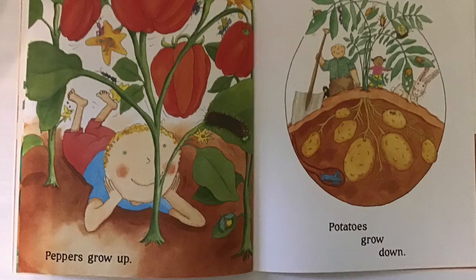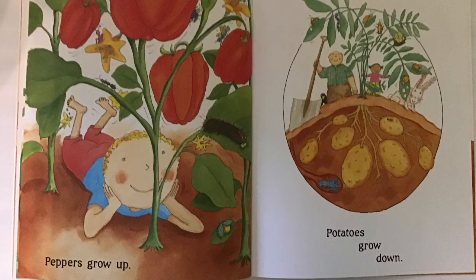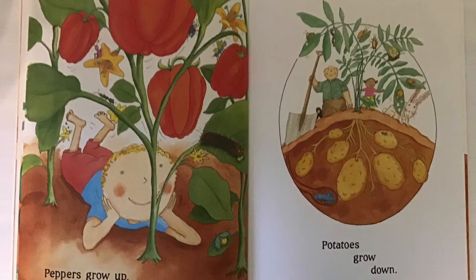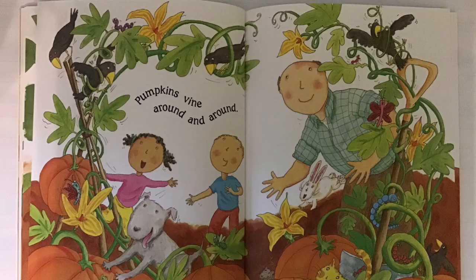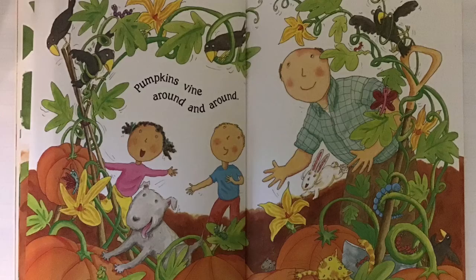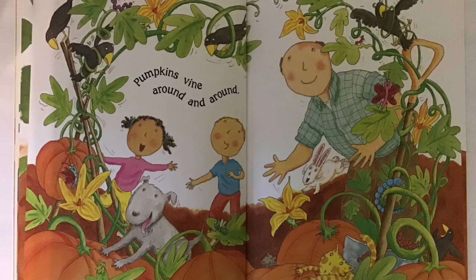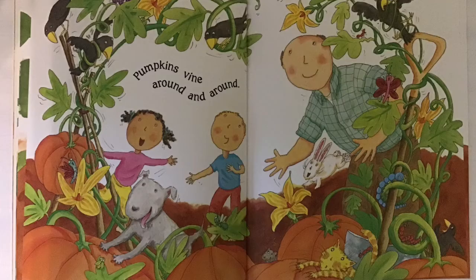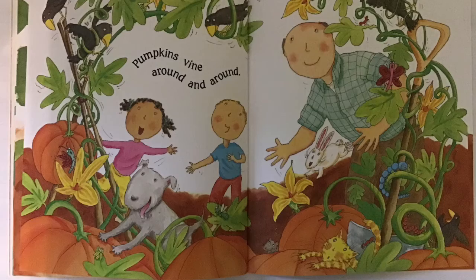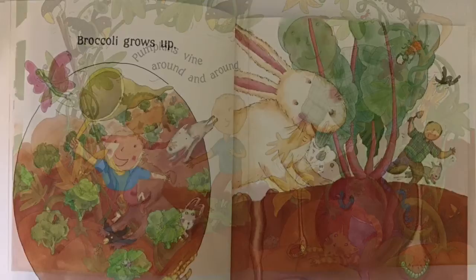Cucumbers climb around and around. Peppers grow up like the corn. Potatoes grow down like the carrots. Can you point up like the peppers and the corn are growing up? And now can you use your pointer finger to point down like the potatoes and the carrots? Pumpkins vine around and around. Let's look at the picture again — I need help clarifying what is happening. Use your magnifying glasses to look. How do pumpkins grow differently than other vegetables? Can you turn and tell your family members how you think the pumpkins grow? The pumpkins grow along the ground around and around on vines. Vegetables grow in lots of different ways.